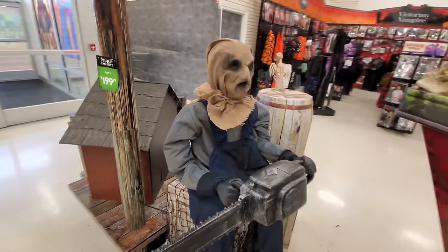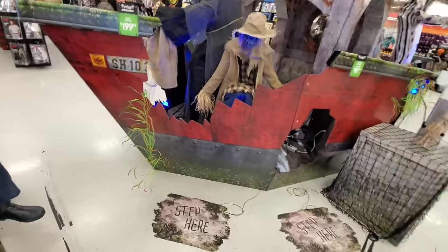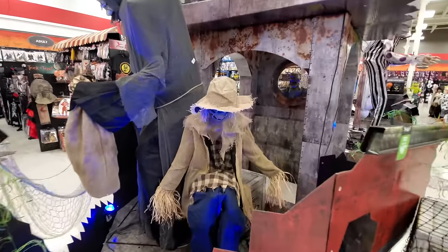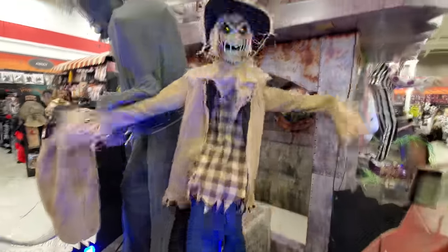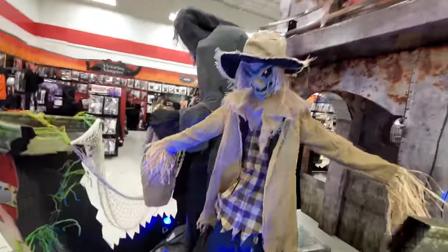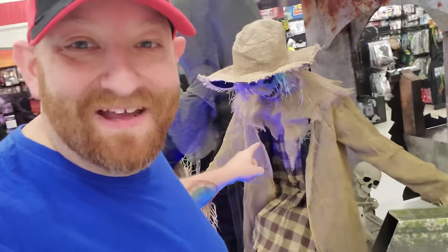He's a lot louder too - some of the other ones aren't very loud. We got Jack Straw here - look at how huge he is, he scares me every single time no matter what. Here's one of my favorites, the Jumping Spider.